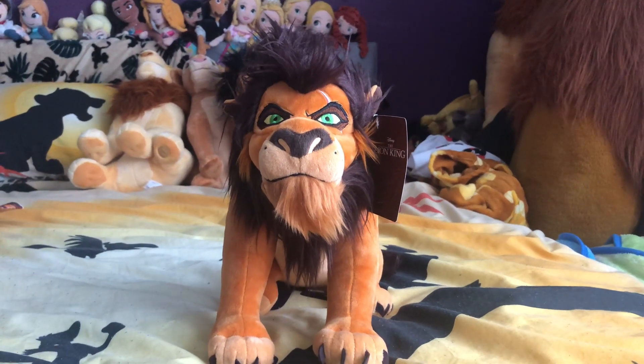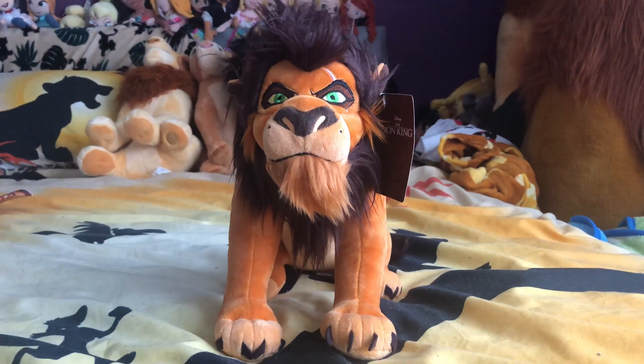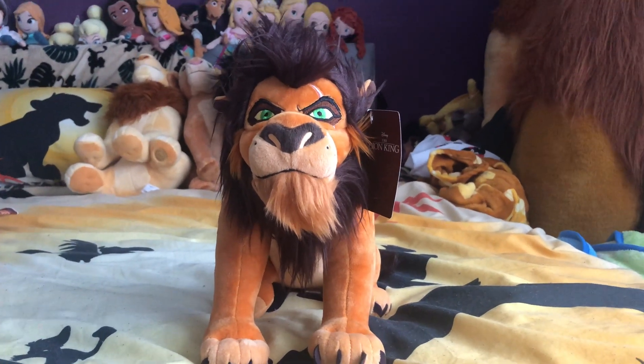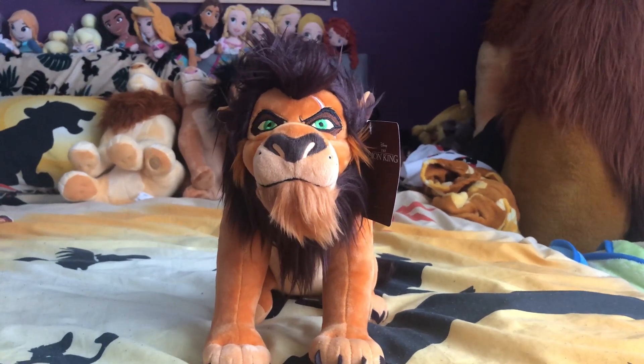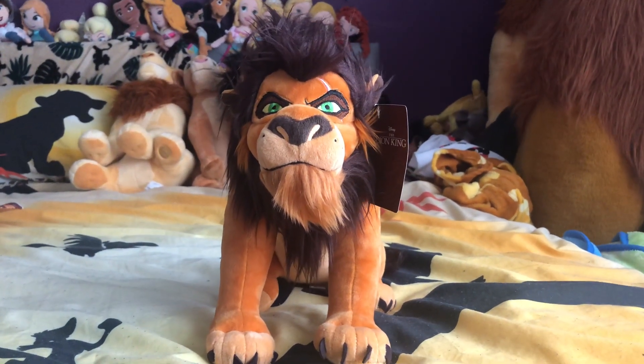Hi guys, welcome to today's video, which is a review on my Disney Store Japan Scar plush. Yesterday I uploaded the video on my Simba plush, and today we have Scar — he is absolutely awesome.